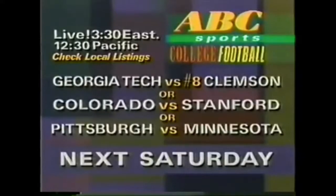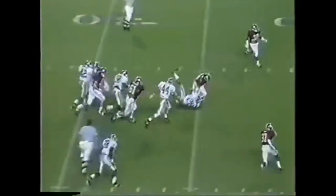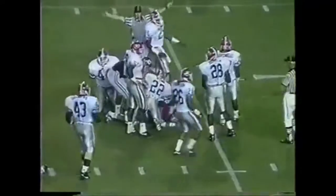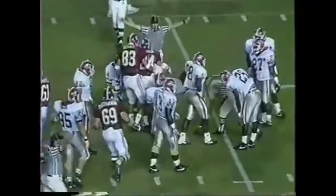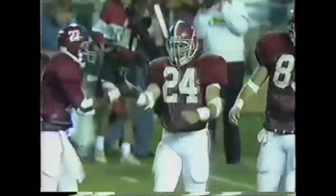And then later on you'll see a host of games, including Georgia Tech and Clemson. Back to the action. Kevin Turner breaks it all the way inside to the 11-yard line of Georgia. He's topped up by John Allen — a gain of 24 yards.